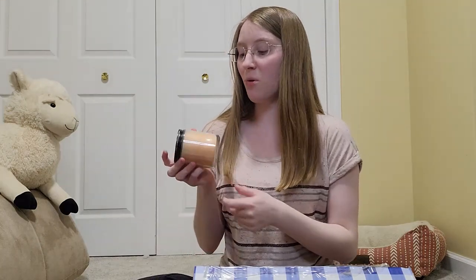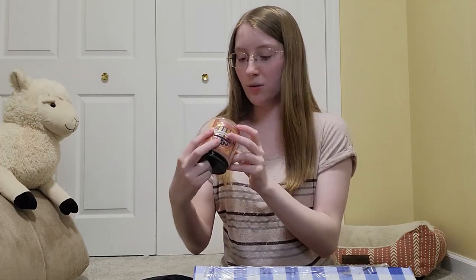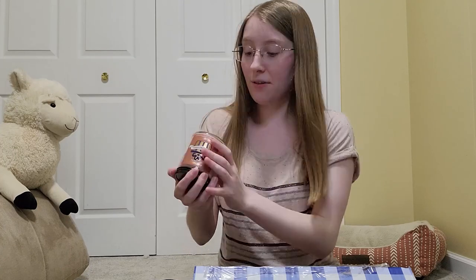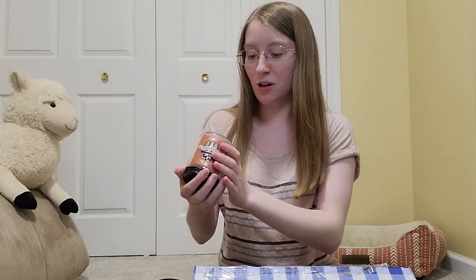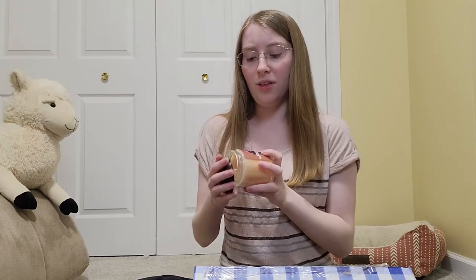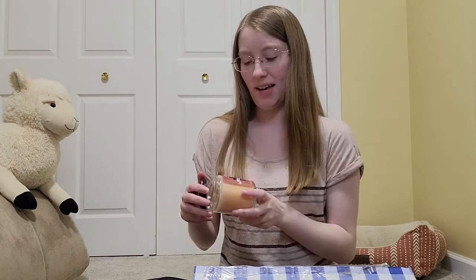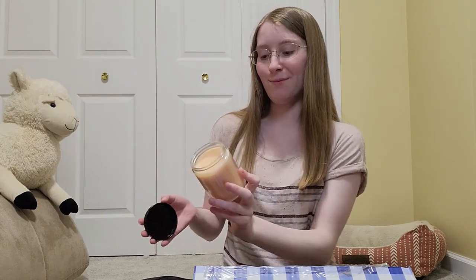Next we have Sugared Snickerdoodle, and this candle is more of an orange tan color compared to all the other white ones. Its notes are warm spices, creamy vanilla, and sugared musk. This one actually takes me back to when I was a kid and my mom used to have these wallflowers — I swear they had one that smelled just like this. It brings back memories; I'm excited to burn this one.